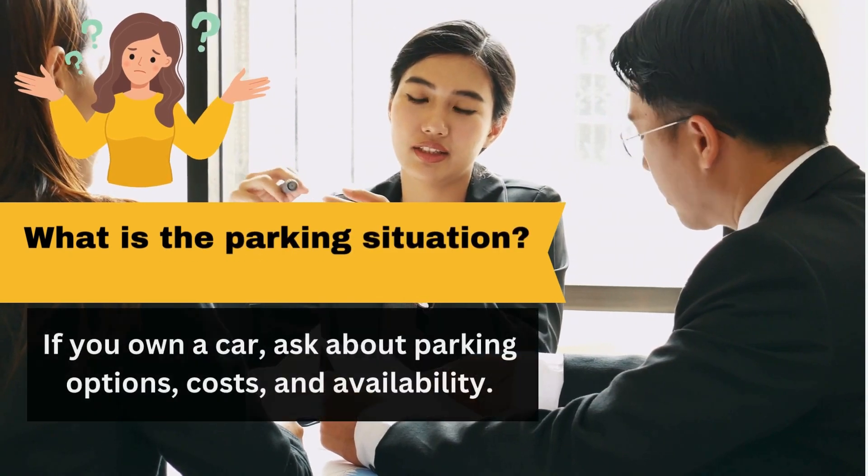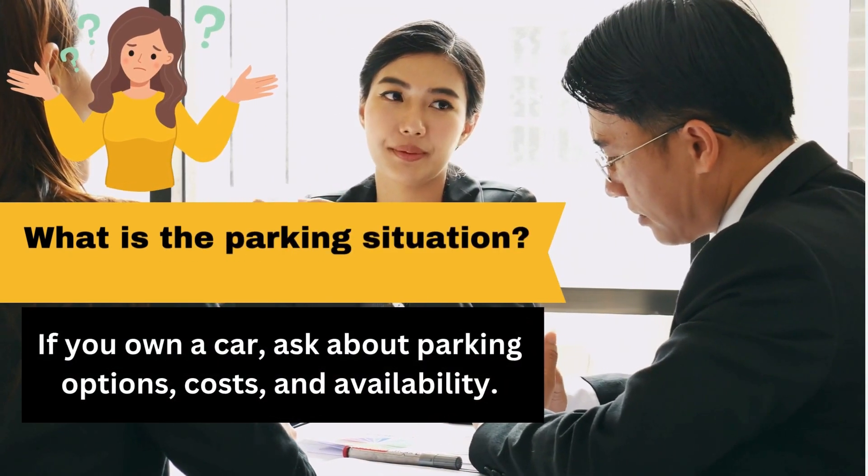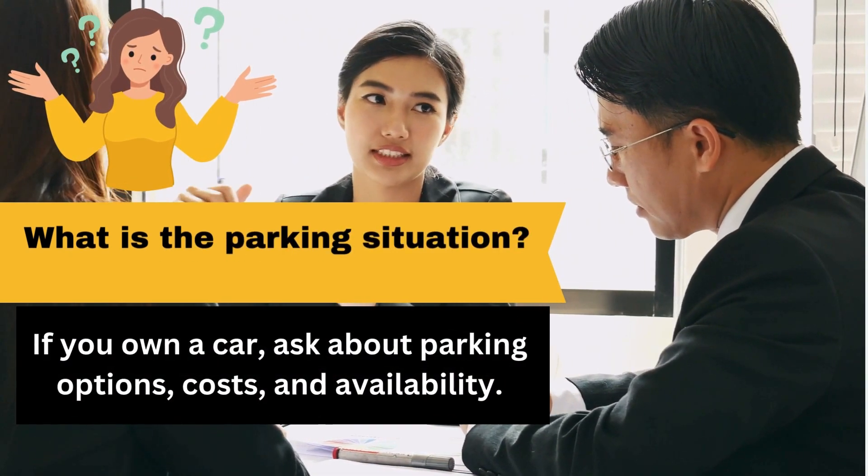What is the parking situation? If you own a car, ask about parking options, costs, and availability.